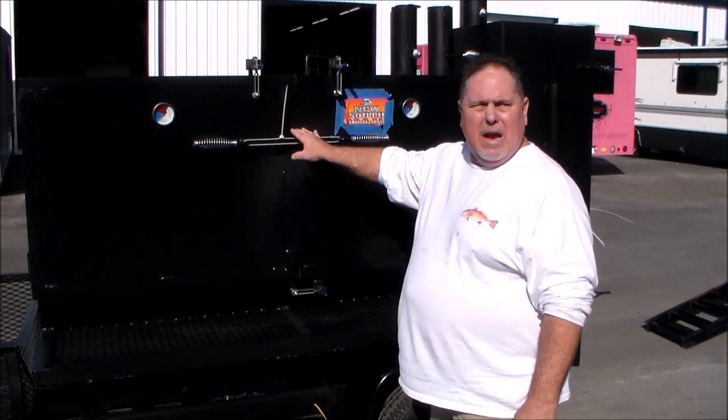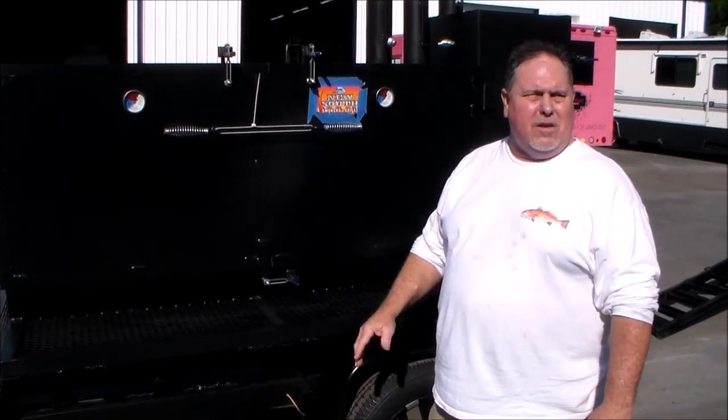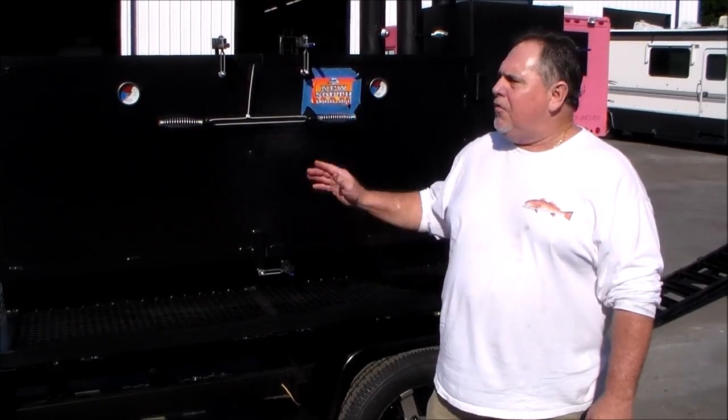Just look at the 72 — everything's pretty much identical except for the size. Anyhow, I just wanted to take a brief moment and give you guys an idea of what the XL looks like. If you're interested, give us a call. We'll get you some pricing and good information. M&R out.